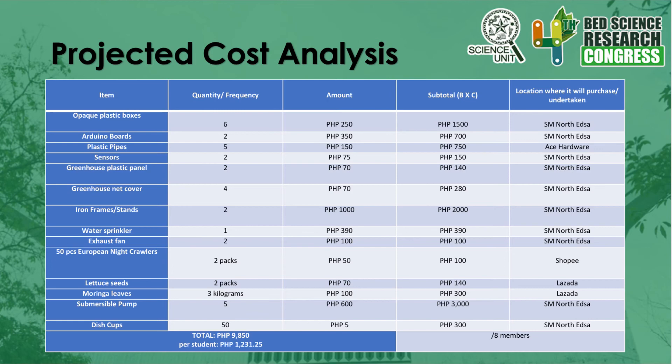Greenhouse Plastic Panels: quantity 2, amount P70 each, subtotal P140, purchased at SM North EDSA. Greenhouse Net Cover: quantity 4, amount P70 each, subtotal P280, purchased at SM North EDSA. Iron Frames and Stand: quantity 2, amount P1,000 each, subtotal P2,000, purchased at SM North EDSA. Water Sprinkler: quantity 1, amount P390, subtotal P390, purchased at SM North EDSA.